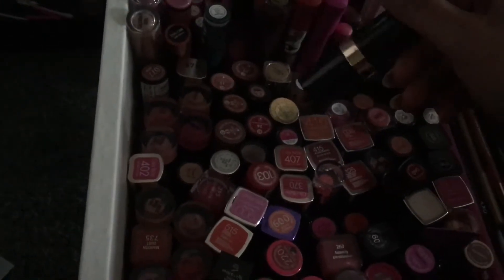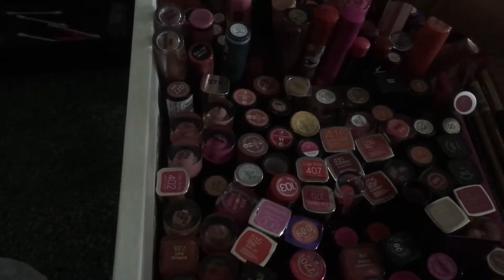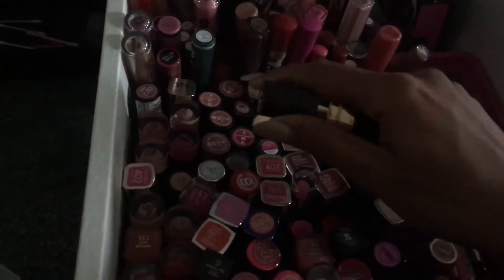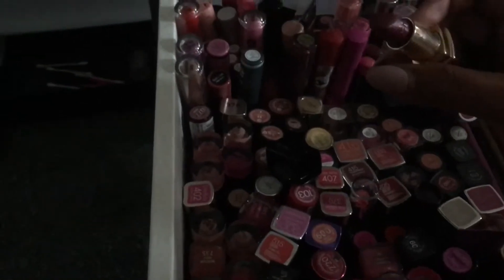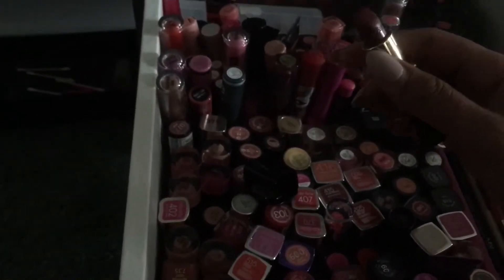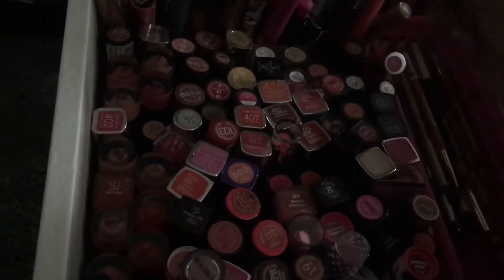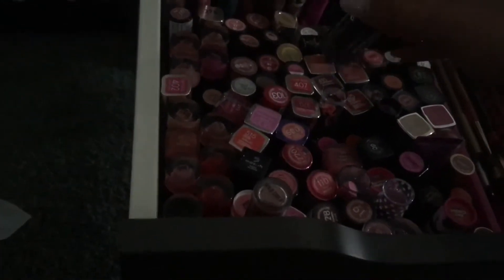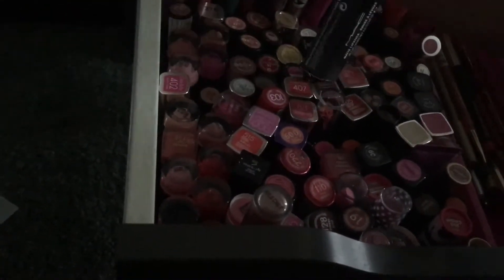This is a Chanel lipstick — the only one I have. It's number 28, a Rouge Coco one, in Bison Tin. It's just like a dark berry burgundy colour and it says Chanel on it — so nice. This is MAC Velvet Teddy, still in the box, because it's just a really weird shade for my skin tone. It looks beautiful on lighter skin tones but on darker skin tones it just doesn't look anywhere near as nice.